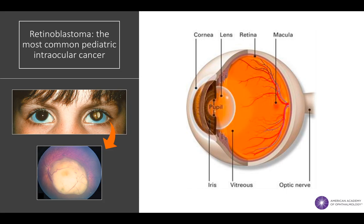Retinoblastoma is a childhood intraocular cancer that forms from cells in the developing retina. It's the most common intraocular malignancy in pediatric patients worldwide. Therefore, it's important for both ophthalmologists and primary care physicians to be familiar with the classic presenting signs and features of this disease.